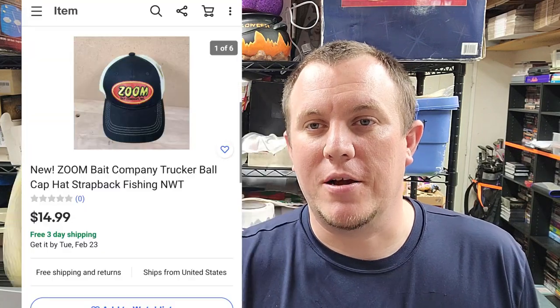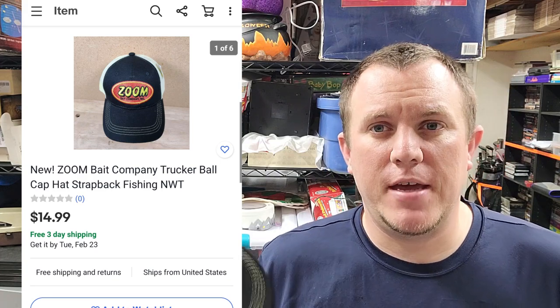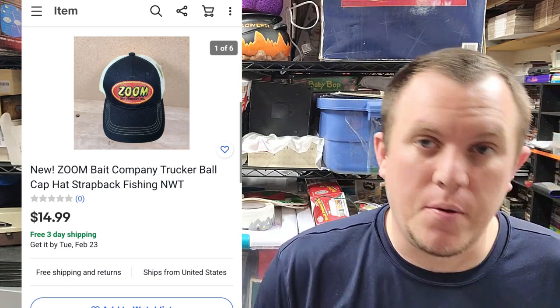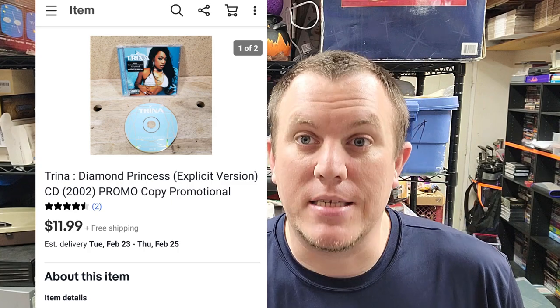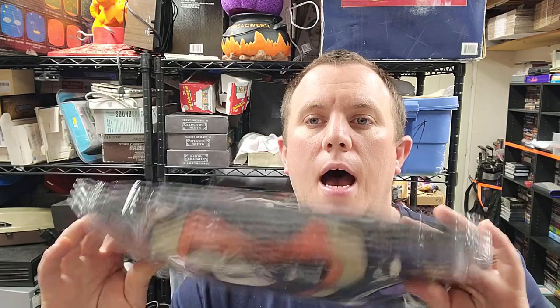Here's a Zoom Bait hat — I have four or five of these, brand new with tags from Walmart clearance via the Hersch buy. Sold for $15 shipped with a quantity listing. Found a couple more when going through other stuff. Also a Trina CD called 'Diamond Princess' — sold for $12 shipped from one of the CD buys. Easy money.